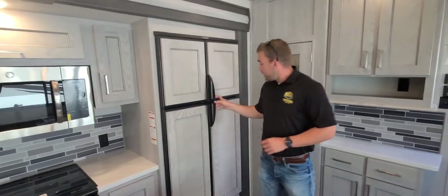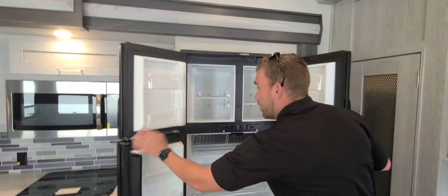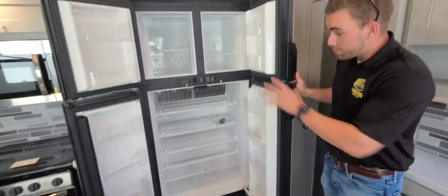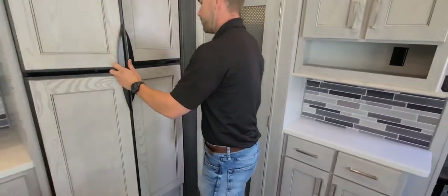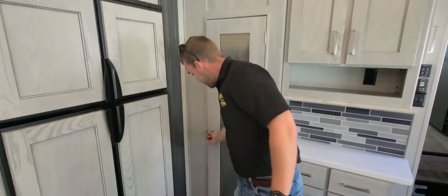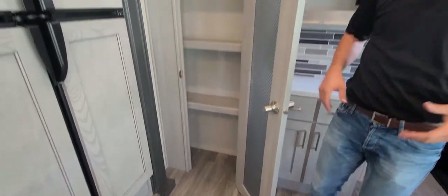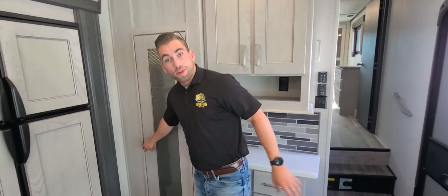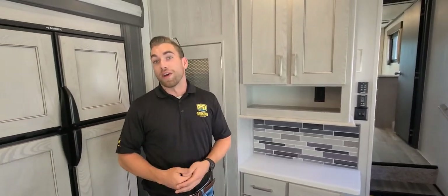Behind me is the 12 cubic foot gas-electric refrigerator as the 334 plan provides. We do also have the 335 available with a 110 residential fridge, but lots of capacity in here for extended trips. We've also got a great size pantry area with a nice motion sensor light up top so you don't have to turn any lights on if you're grabbing a quick snack. And we've got our coffee counter just behind me so you can leave the coffee pot set up without having to store it every morning.